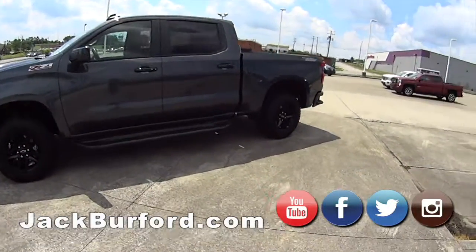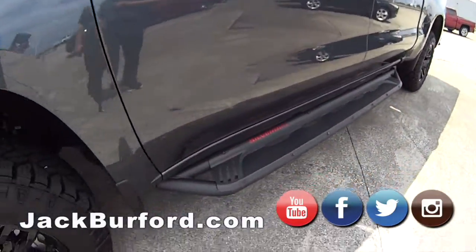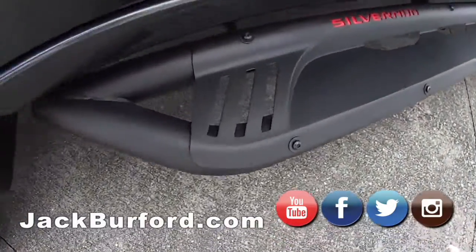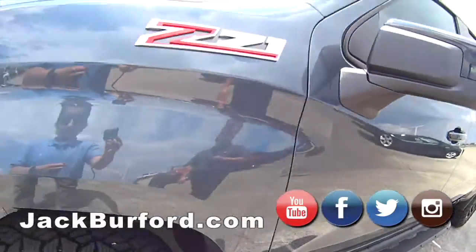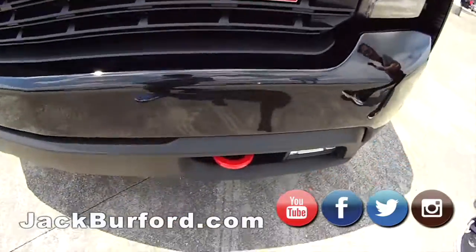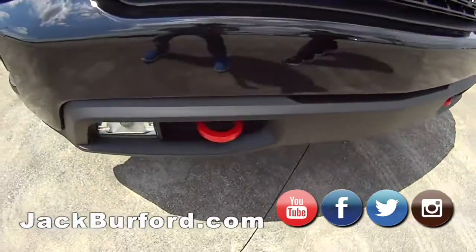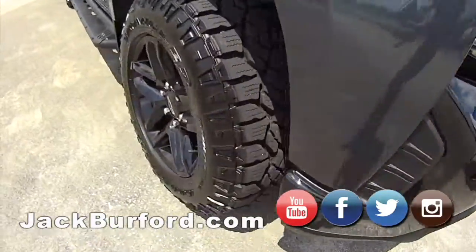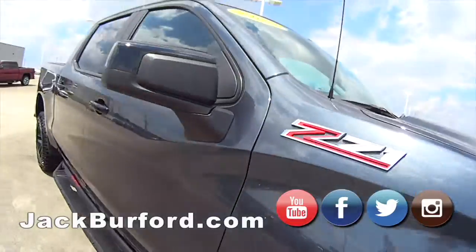Oh look at this — this is a used 2020 LT Trail Boss. This was traded in for one of our big black widows. This is honestly my favorite truck on the line. It is gorgeous — black, black rims, I think under 5,000 miles. Do you know how I know it's a Trail Boss? Red hook. There you go — Z21 off-road package.